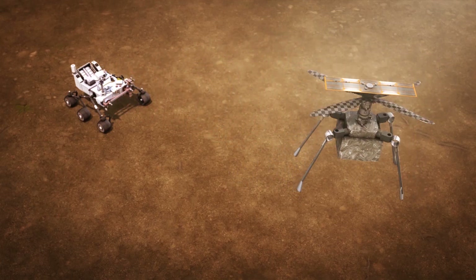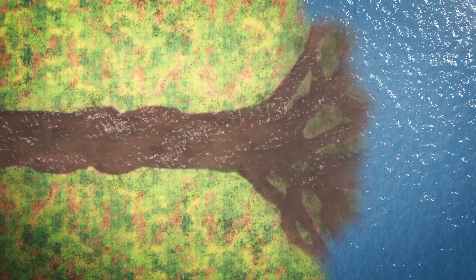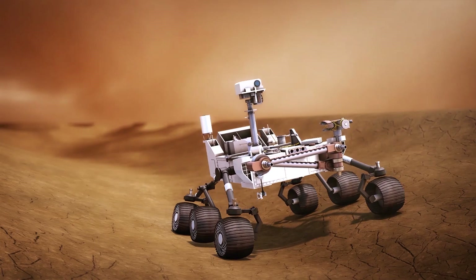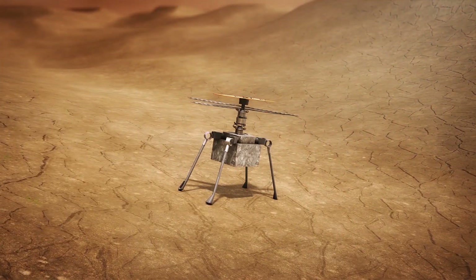Only after this will the robot get on with the serious business of its mission. It will head to the vast delta feature that scientists want to analyze. Deltas are built by rivers as they push out into a wider body of water and dump their sediment. Scientists are hoping that trapped in the material that built this delta are the telltale signatures of past biology. The rover will sample this sediment and test it for signs of alien life.